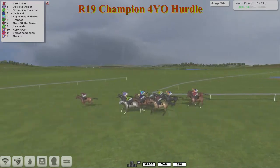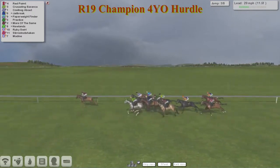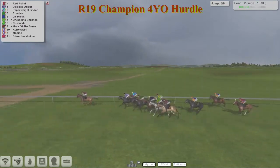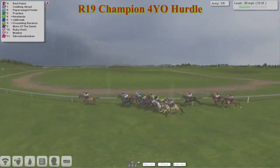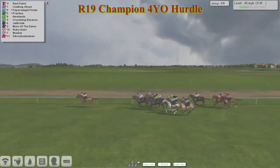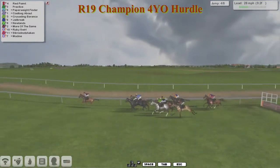From Corbeck About, now gone second, then Crusading Baranka, Jailbreak after that. The big four are right up there in the first four places. They pass the winning post with a circuit to go. Red Point leads by about two to Crusading Baranka as they take the third. Corbeck About jumped that best of all in second. Paperweight Finder is going well on the inside. Practice is also getting into it. Then Newlands after that. Red Point is stretching them at the moment, leads by three over the fourth with a clear lead.